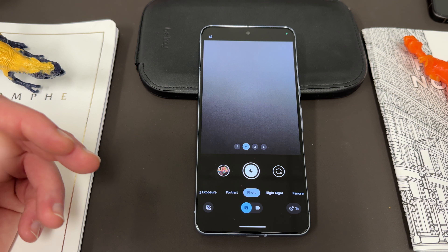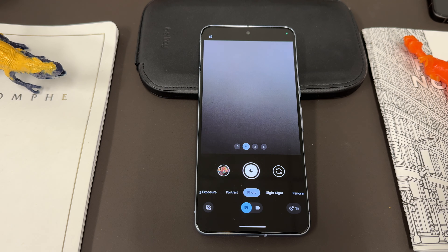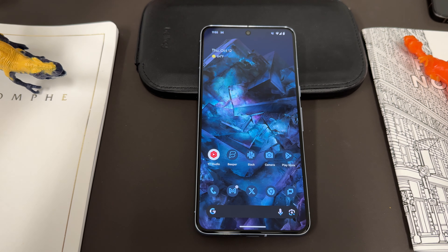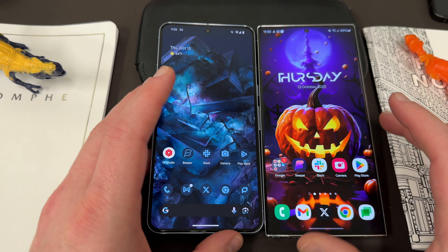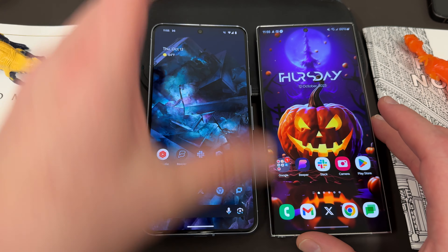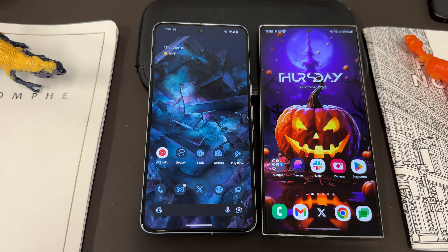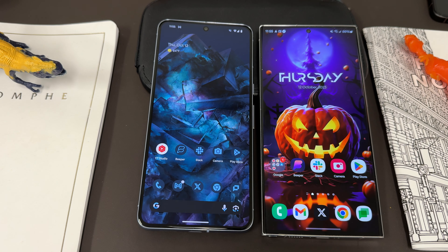If I had to rank one aspect of the Pixel 8 Pro above the S23 Ultra, it's the main camera. The camera combined with Google's AI computation just puts it on the next level for most of the photos I take. I'm actually going to do a camera comparison between these two in my full comparison video — I know it's a saturated category, but I want to do it because I'm genuinely interested in seeing it myself.